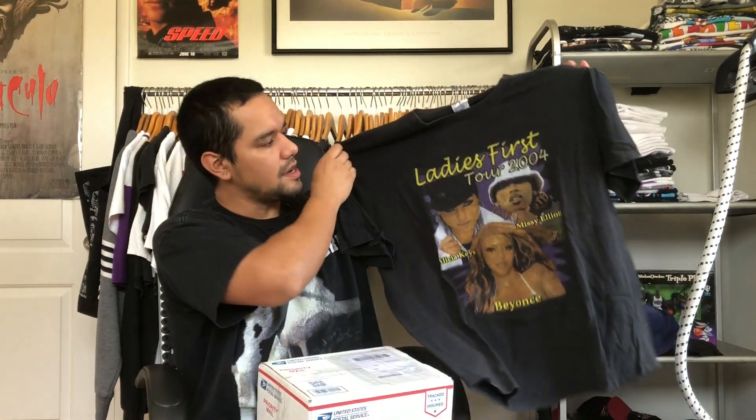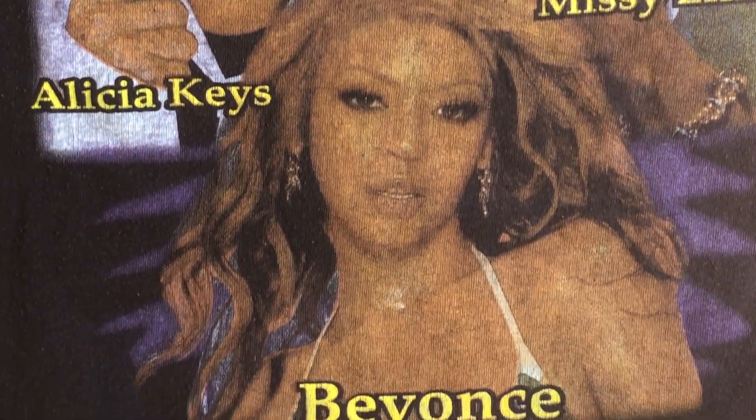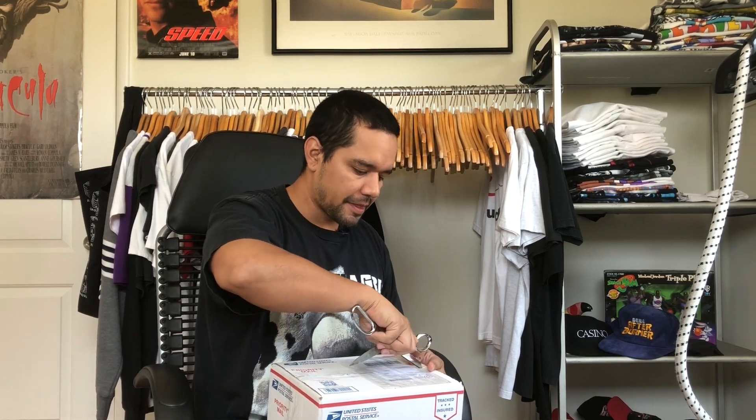Thanks for that one, Nick. I also got from him this Ladies First tee — anything with Missy Elliott I'm a fan of. We also got Beyoncé and Alicia Keys, dated 2004. I got this one in a medium as well. I might hold off on posting that Ladies First shirt this Friday in order to save it for when I open up the other stuff.